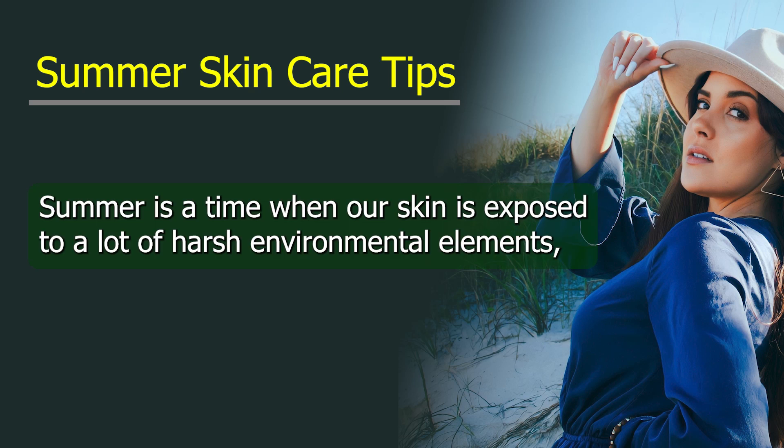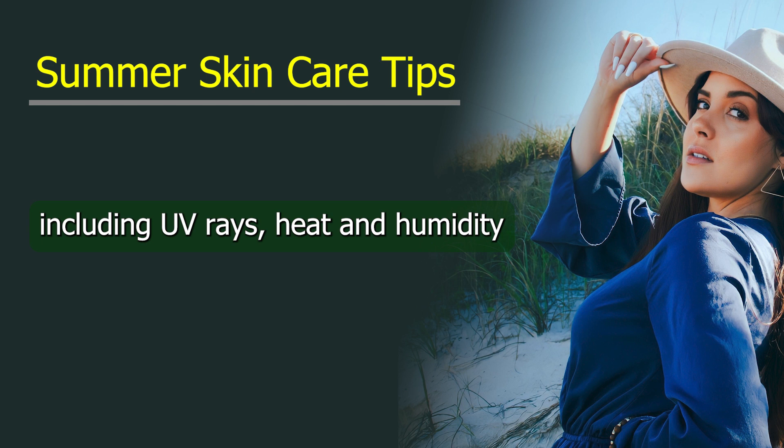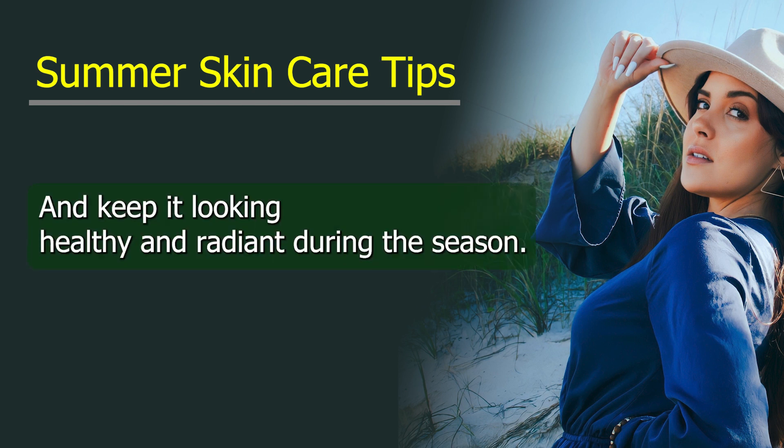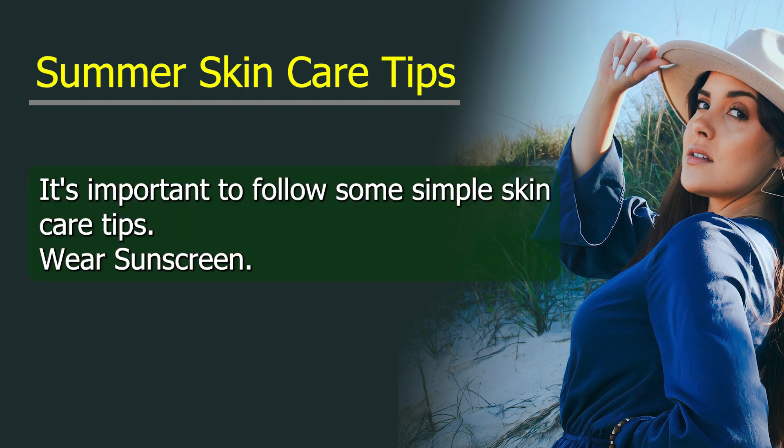Summer is a time when our skin is exposed to a lot of harsh environmental elements, including UV rays, heat, and humidity. To protect your skin and keep it looking healthy and radiant during the season, it's important to follow some simple skincare tips.